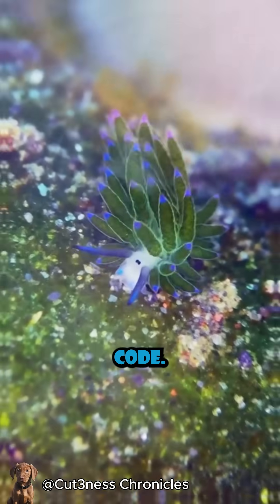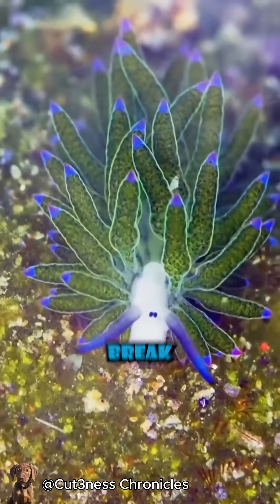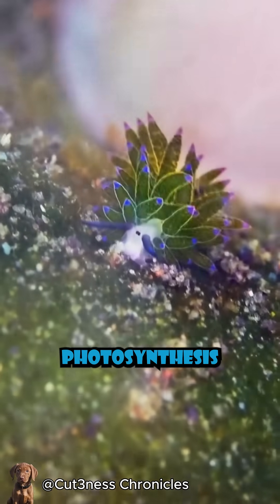But it's not a permanent cheat code. The chloroplasts need special proteins to work, and over time those break down. So the leaf sheep has to keep munching seaweed every few days to reload on fresh parts and stay in photosynthesis mode.